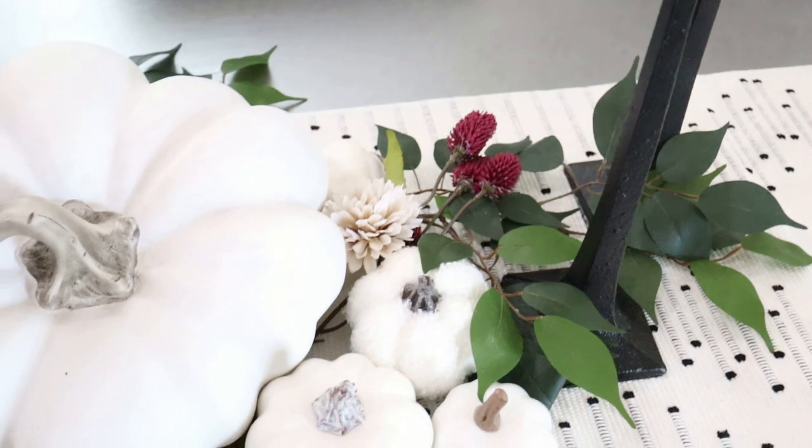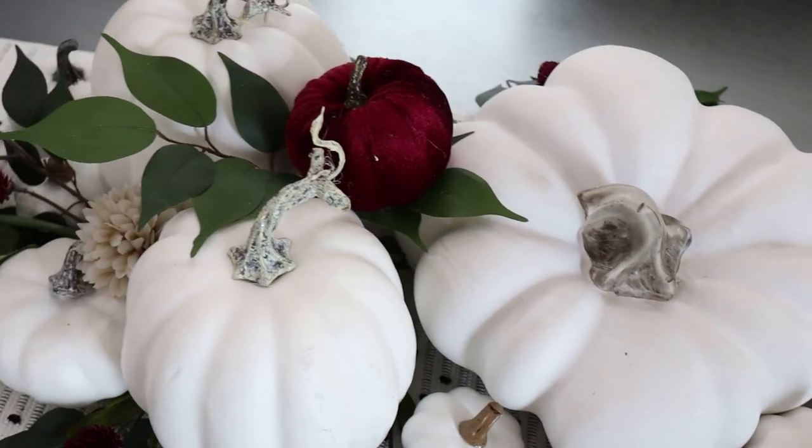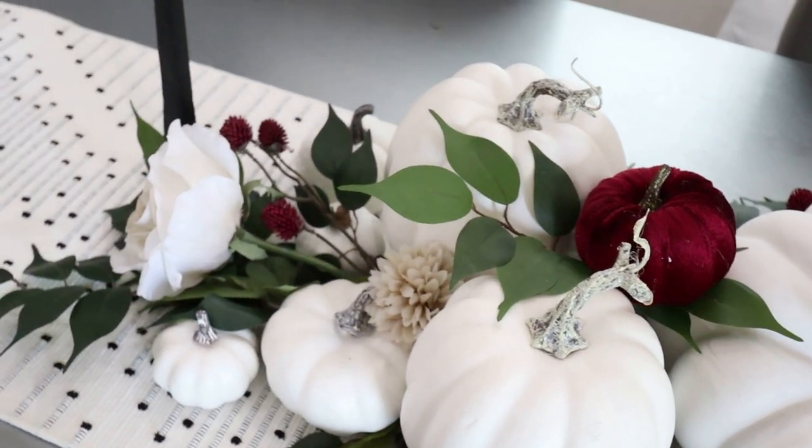I added these taper candle holders with those battery-powered Amazon candlesticks that look pretty realistic, and I set them up as a trio flanking this tablescape.